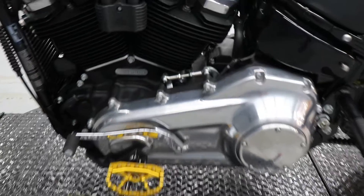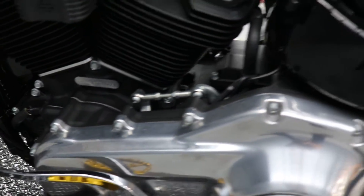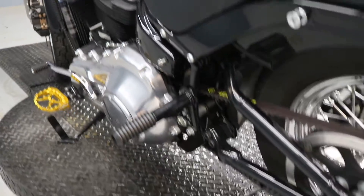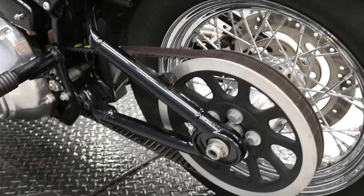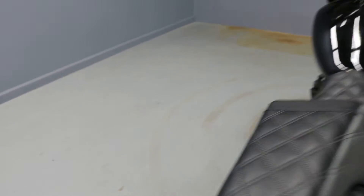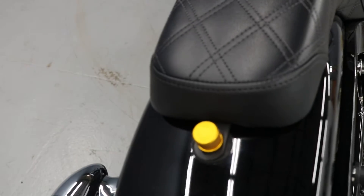The foot pegs are quite aggressive. Rear passenger pegs bolted on. Beautiful spokes on the wheels. Look at the gold details down to the bolts.